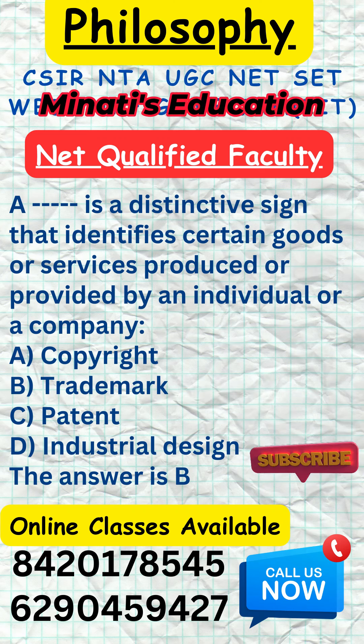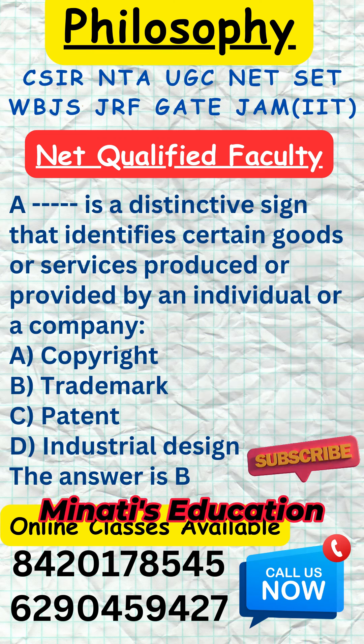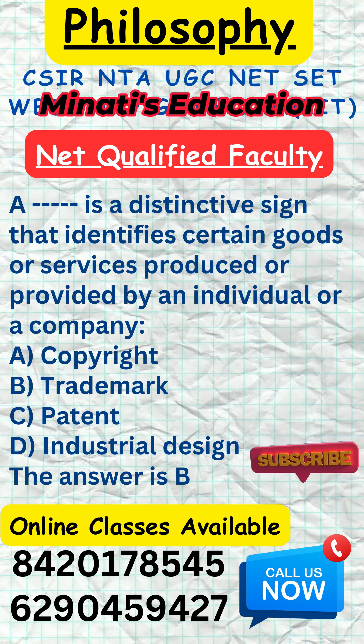In this case, a trademark is the most fitting option as it identifies the source of goods or services.